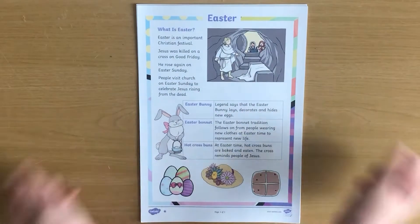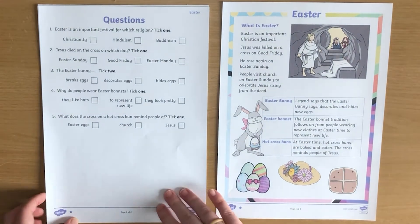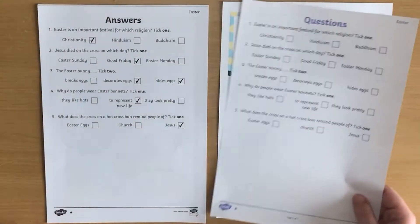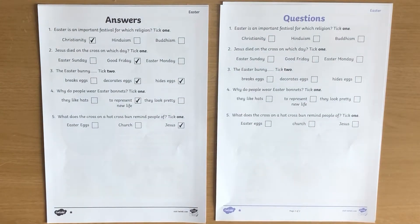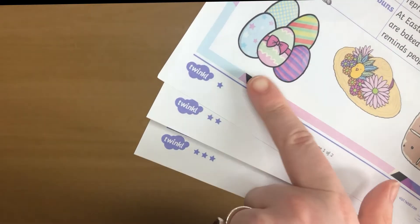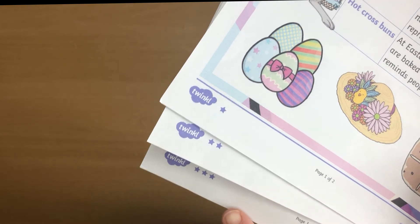Here at Twinkl we have loads of different reading comprehension activities based around world celebrations or special events. Each activity comes with a text, a question sheet, and an answer sheet so children can mark their own answers. Many of these are differentiated with different difficulty levels — one star is the easiest and three stars is the most challenging.